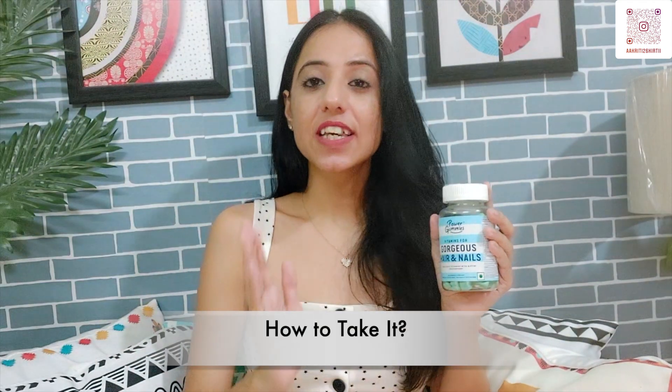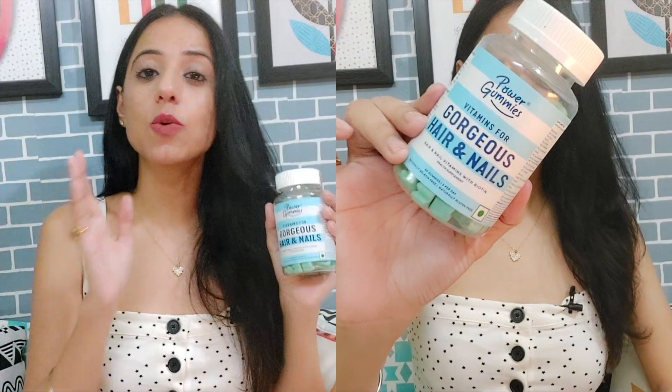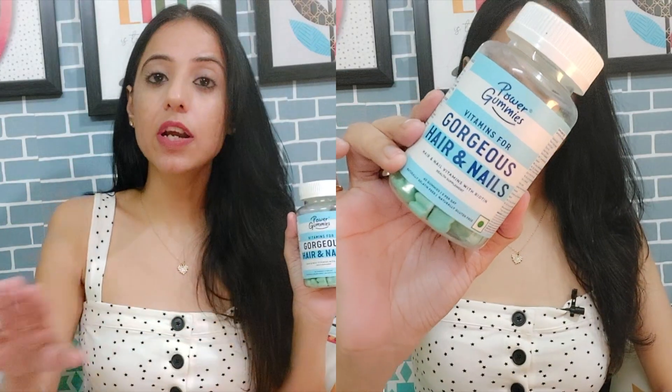Now I will tell you how to use it so you can get better results. You have to take two Power Gummies daily, and the full course is 90 days. You should not take them for two days and then skip, because the process is a total of 90 days. If you start, take them properly for the full 90 days.